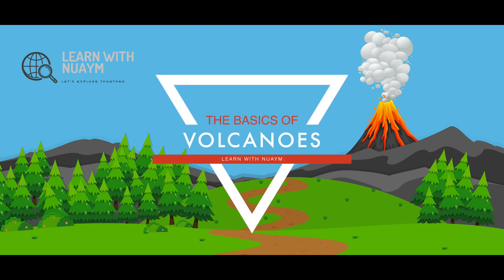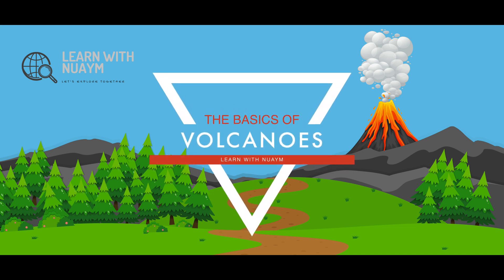Hi guys, today I'm going to talk about volcanoes and I'm also going to talk about how they erupt.